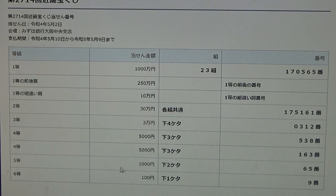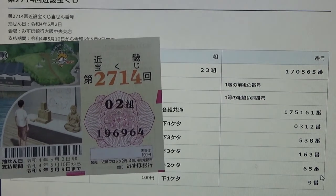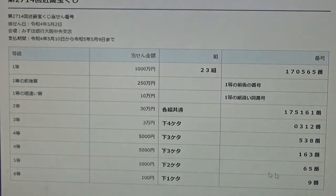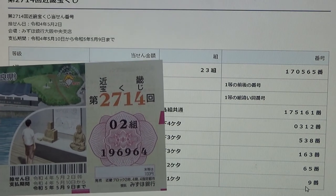To win the fifth prize, San-zen-en, the last two numbers of your ticket must be 65. I have 64 — close, but no good for me. And for the sixth prize, Hyakuen, the last digit of your ticket must be a 9. I have a 4. I have completely lost.